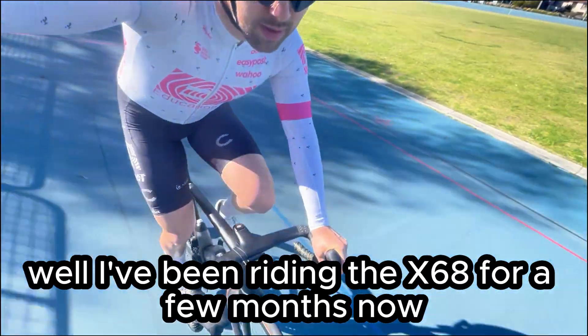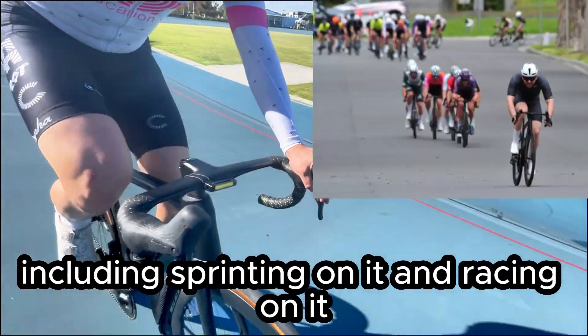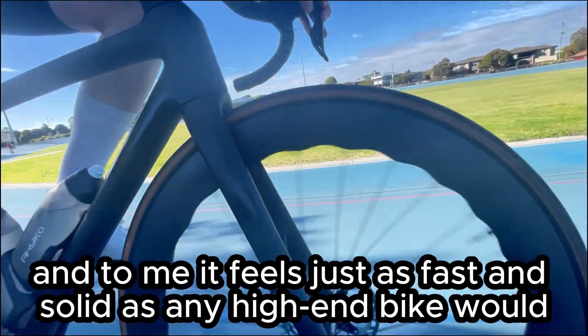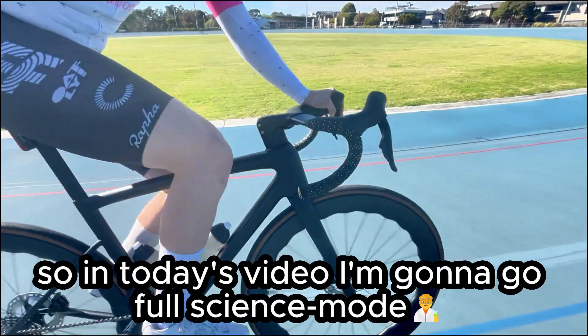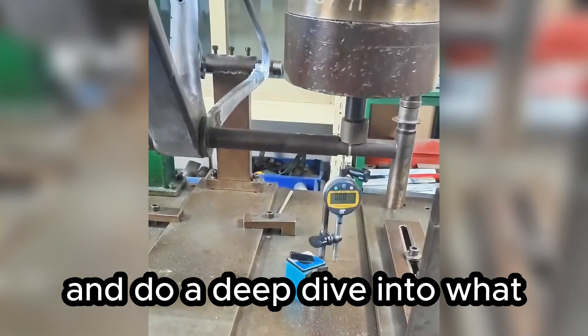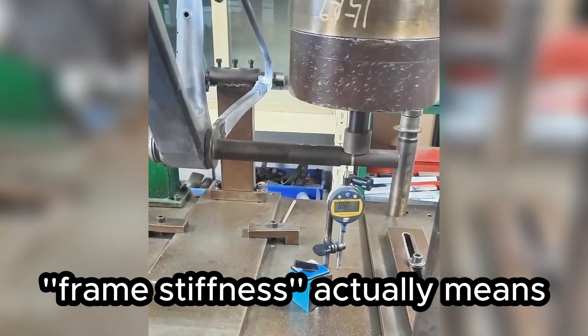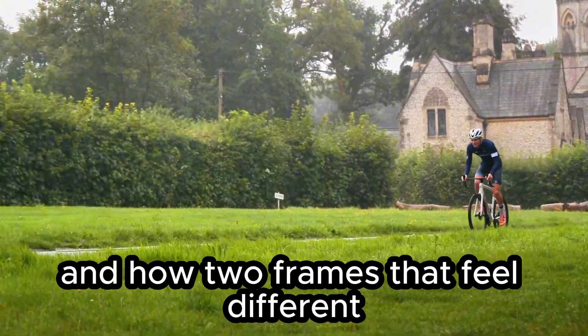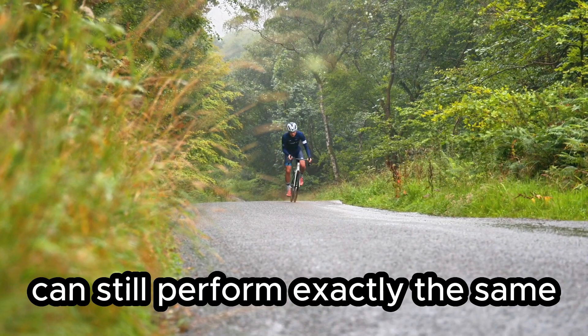I've been riding the X68 for a few months now, including sprinting on it and racing on it, and to me it feels just as fast and solid as any high-end bike would. So in today's video, I'm going to go full science mode and do a deep dive into what frame stiffness actually means, when it really starts to affect performance, and how two frames that feel different can still perform exactly the same.